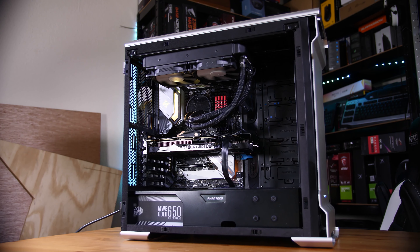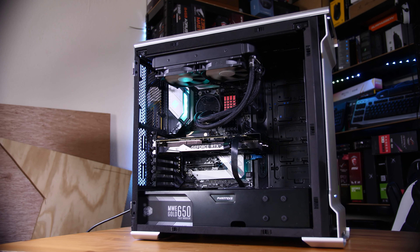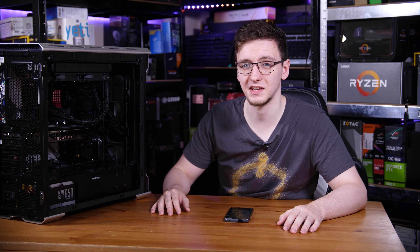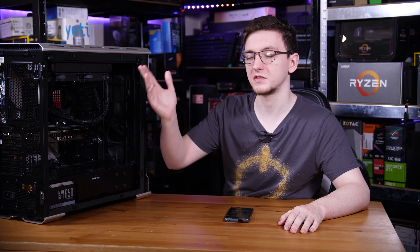And finally, the case. Of course you can go with whatever you want, but I absolutely love the Phanteks Enthoo Evolve series. This is the standard Evolve, the non-tempered glass one, and it's just a very easy case to build in with very nice aesthetics. While the front airflow isn't fantastic, it's still good enough to keep all the components more than cool.